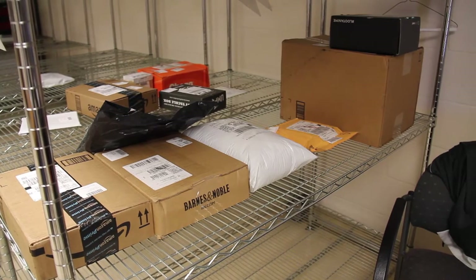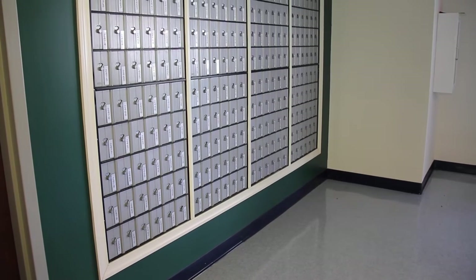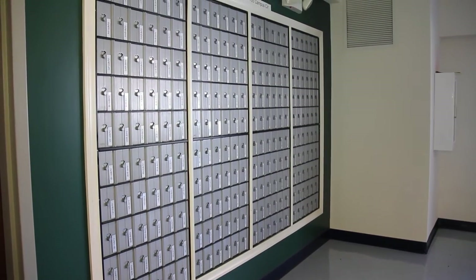To receive mail, during check-in time you will receive an email from the mailroom giving you information with your mailbox number and your combination. We deliver all mail to the building that you live in, to your mailbox.